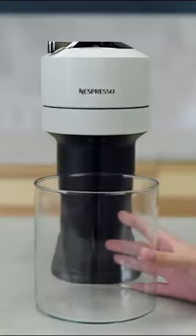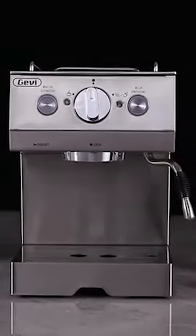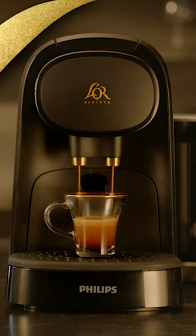In the convenience of your own kitchen, owning the best home espresso machine can help you satisfy your cravings for an espresso, americano, latte, or cappuccino.